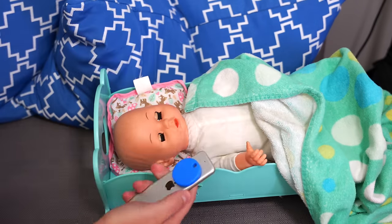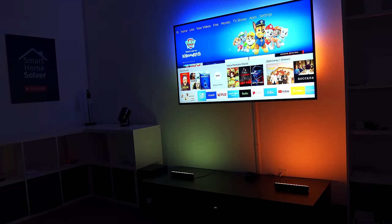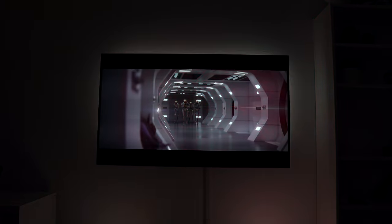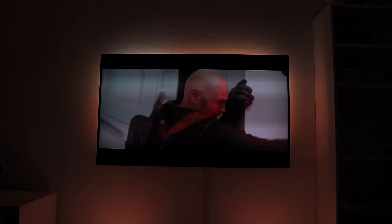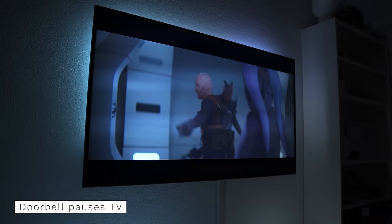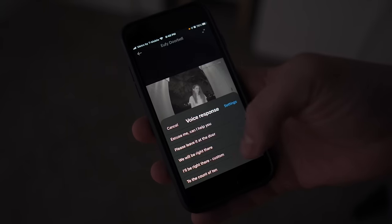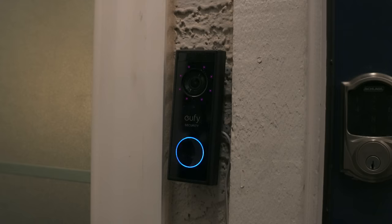When I turn on the TV, the normal lights turn off and the Hue sync box and Hue lights turn on automatically. The lights sync with the TV and it really changes the whole experience of watching a movie. If I'm watching TV at night and the doorbell is pressed, the TV will pause so I don't miss anything while checking who's at the door. I can also quickly respond with a pre-recorded message.